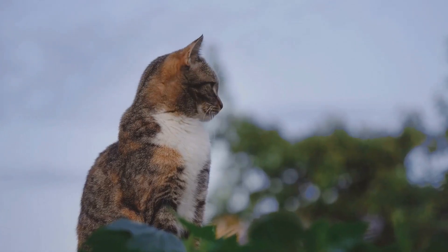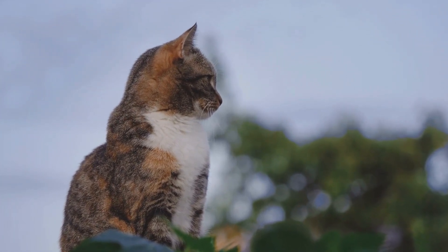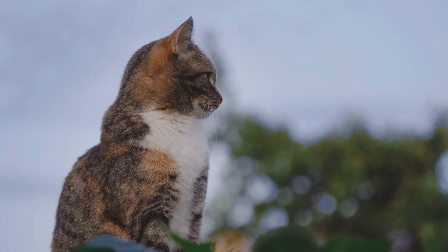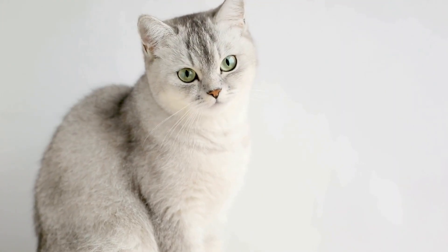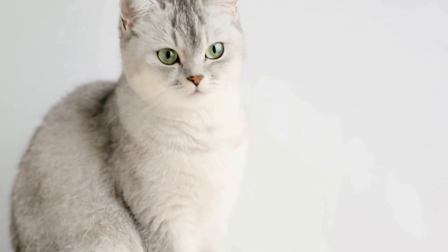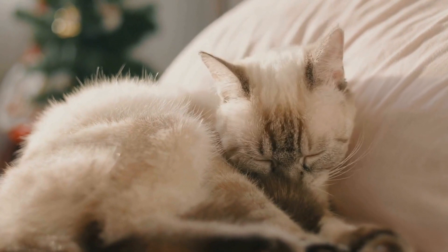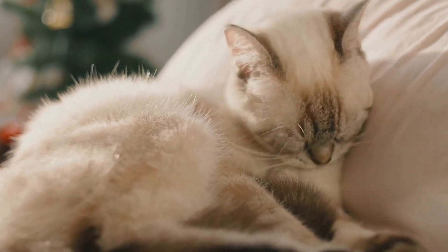2. High Quality Diet. Providing your cat with a well-balanced, high-quality diet is essential for their overall health, including their skin. Opt for cat food that is rich in essential nutrients and free from artificial preservatives or additives. Some cats may have food allergies, so try to identify and eliminate any potential allergens from their diet.